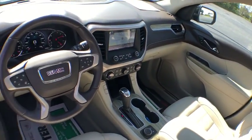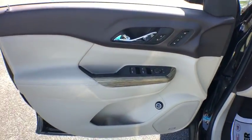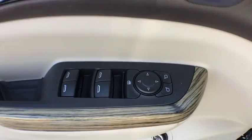This vehicle has less than 20,000 miles. Here are some of this vehicle's great options: power passenger seat, navigation system, power liftgate, traction control.